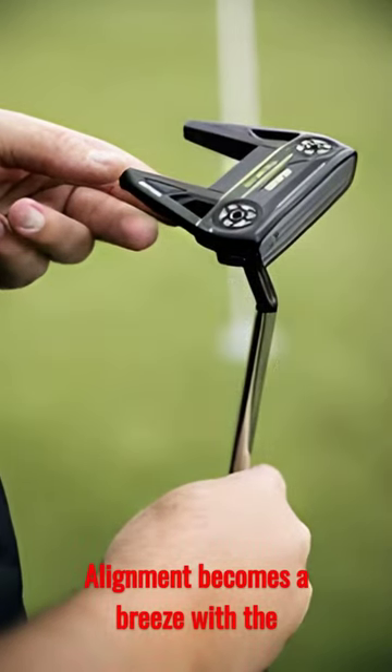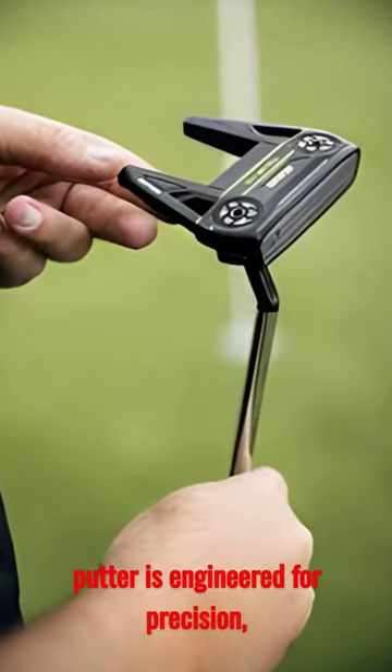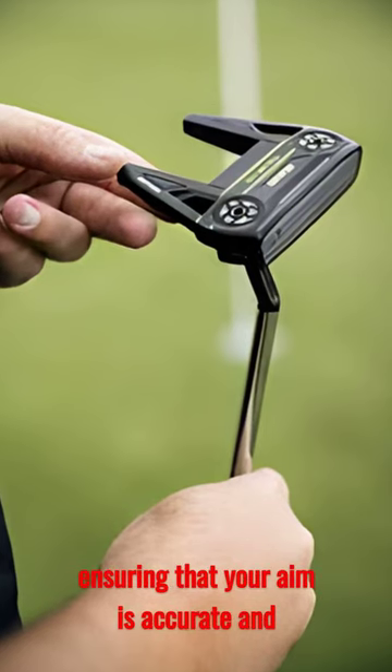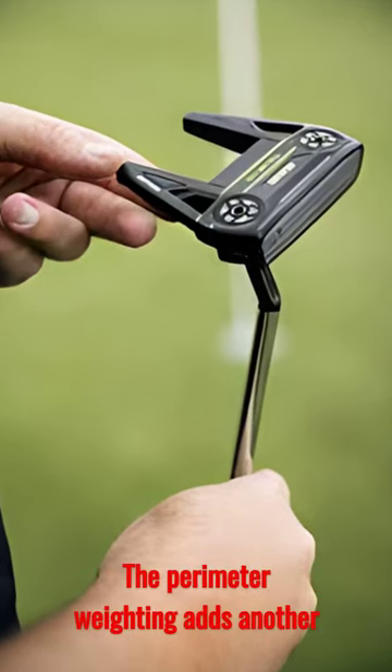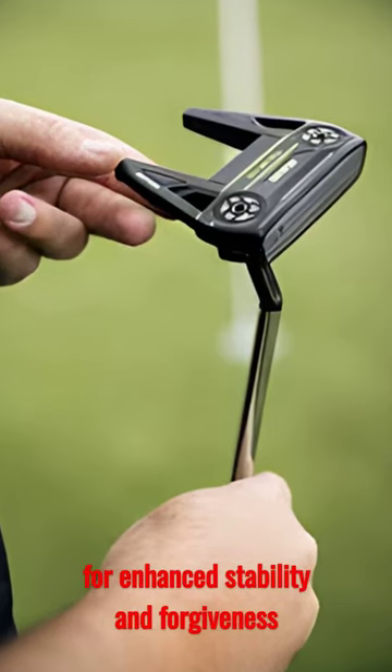Alignment becomes a breeze with the vintage hosel design and understated sightline. The Nova putter is engineered for precision, ensuring that your aim is accurate and your putts are on point. The perimeter weighting adds another layer of excellence, elevating the MOI for enhanced stability and forgiveness on every strike.